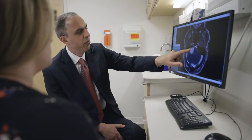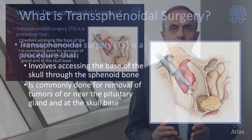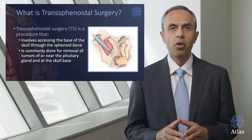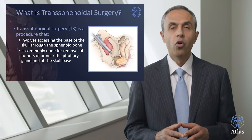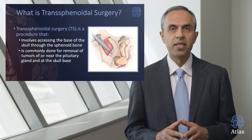Hello, my name is Aaron Cohen-Gadul. I'm a neurosurgeon and I want to talk to you today about a procedure called transphenoidal surgery or endoscopic endonasal surgery. This is a very specific procedure that involves accessing the base of the skull through the sphenoid bone — through the nose — to be able to remove a brain tumor or manage other abnormalities within the skull base.